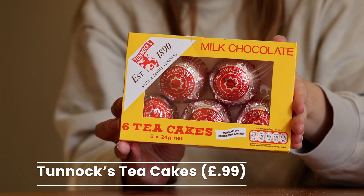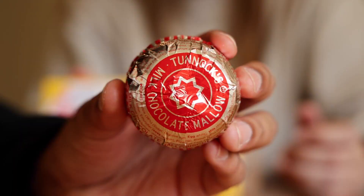Our next cake is the Tunnock's Tea Cake — a biscuit base topped with marshmallow and covered with milk chocolate, around since 1890. The inside is quite big but because it's marshmallow it's super light, and it comes in a silver and red foil. It's good — really rich. It reminded me of a moon pie. It is so, so sweet — sickly sweet. You could probably only eat one of those; I'd say half and I'm literally done. But they're good.